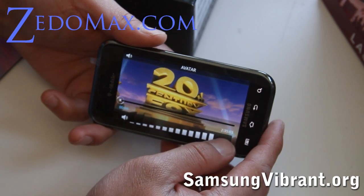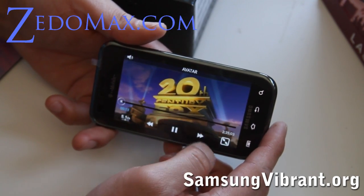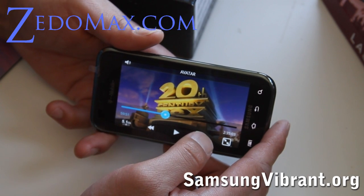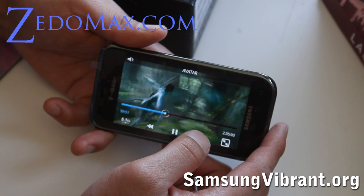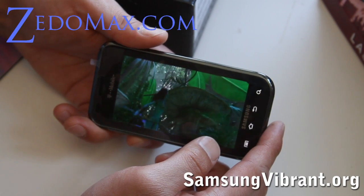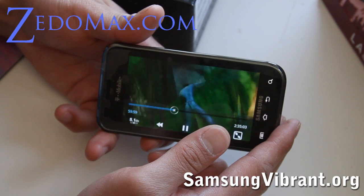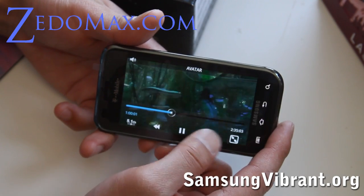There's also a touchscreen volume button. Let me jump to somewhere in the middle. The screen is really clear — I don't know if you can tell but it's really crisp and clear.